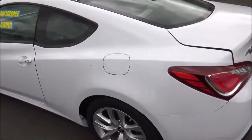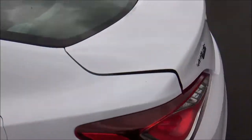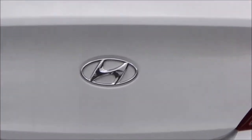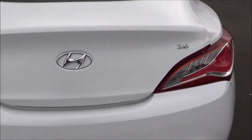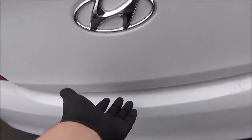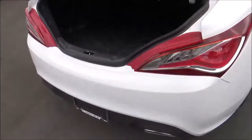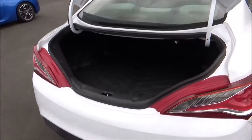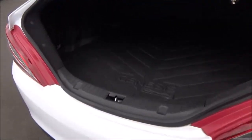As you saw earlier, the fuel cap is on the driver's side. The Genesis Coupe also has dual exhaust. The trunk has a cargo volume of 10 cubic feet, and the rear seats also fold down.